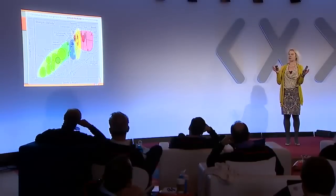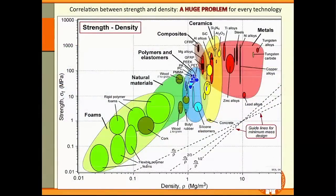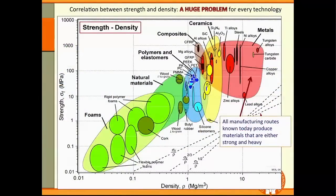For centuries, we've been operating in this regime where strength and density are linked together — very much intimately coupled. Materials that are very strong are also very heavy. Materials that are very lightweight are also weak. So how do we make materials that are lightweight but also at the same time very, very strong, if everything we already know how to make is already plotted on this chart?